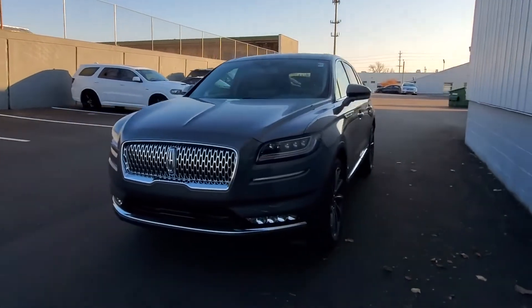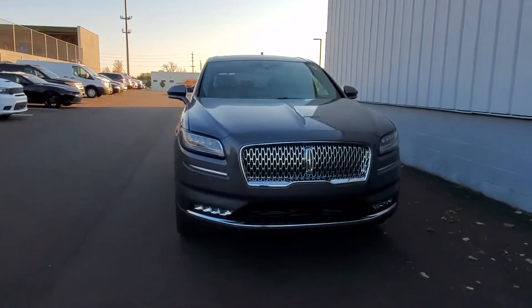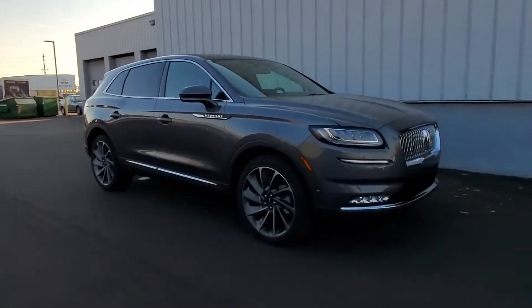2021 Lincoln Nautilus. Designed with its driver and passengers in mind, with features like these.